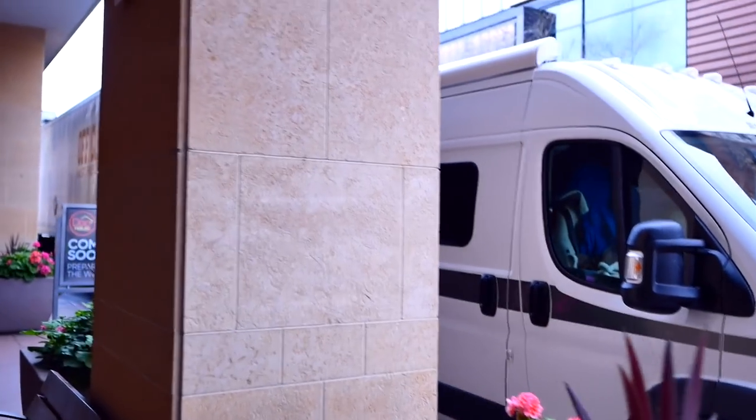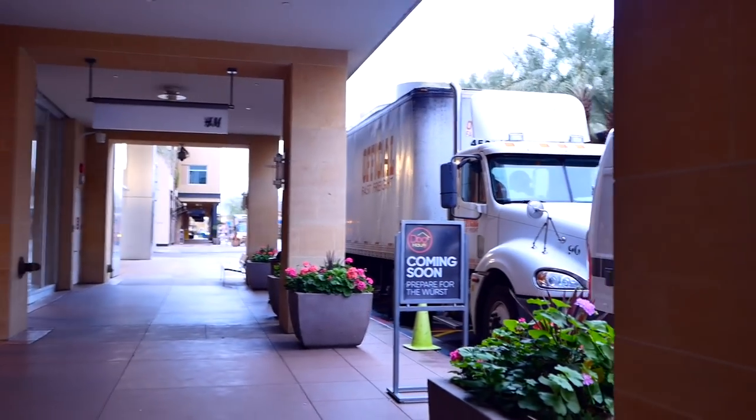I got here super early and there are still delivery trucks out here. There's a coffee shop just right over here, so we're going to head over there and get some coffee.